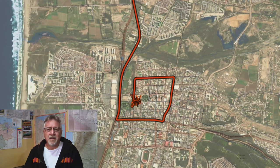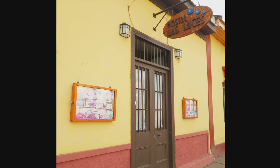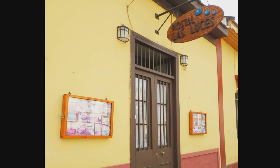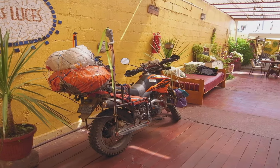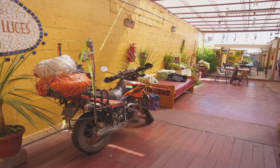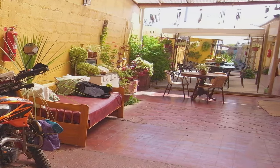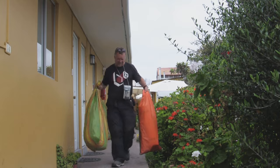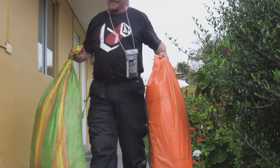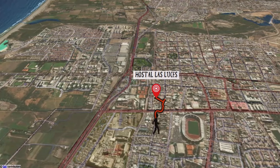Entering La Serena, I did a few loops looking for a place to stay and found this nice hostel — Hostel Las Luces. The lady in charge was really helpful; she arranged a wooden ramp and some helpers to get the bike up the steps, then we parked it in the foyer because there was no parking space out the back. It's got a unique decor — I really liked this place. Of course, I had to unpack my camping gear, tent, and bags from the foyer and move everything back to my room.